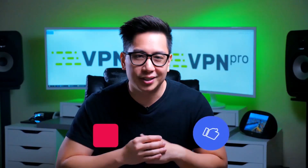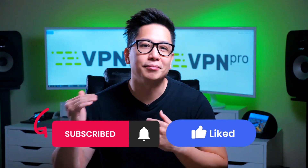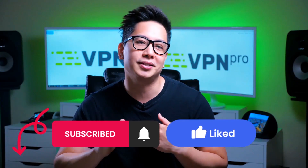Before I show you how to work the magic, don't forget to like and subscribe for more tips, tricks, cybersecurity bits, and some juicy privacy control tool discounts.